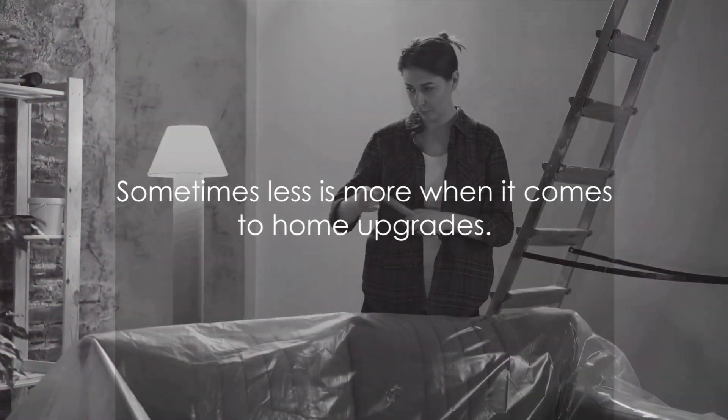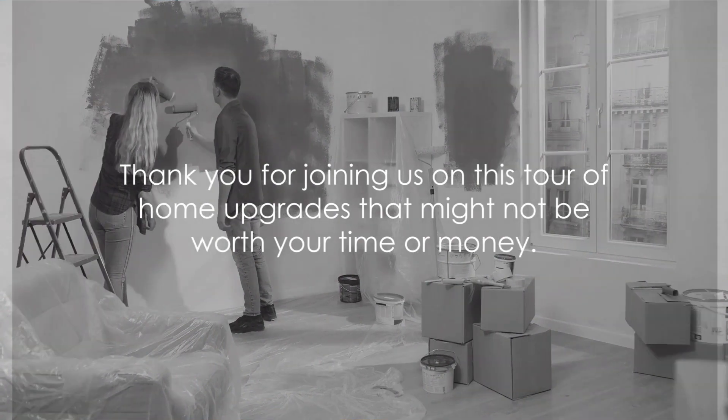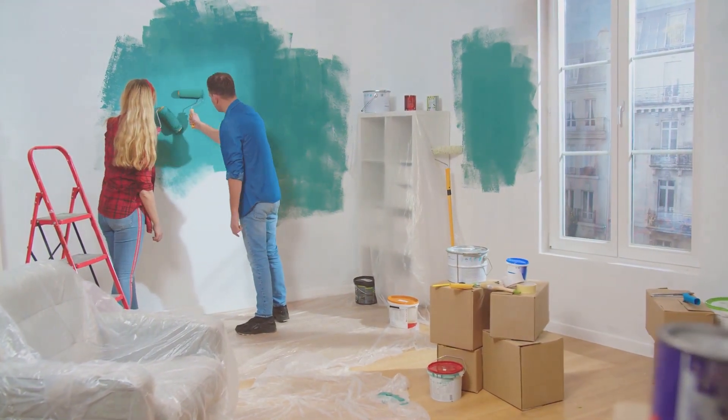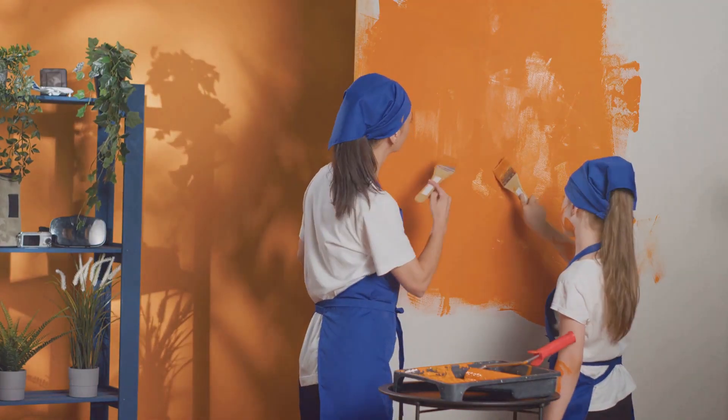Remember, sometimes less is more when it comes to home upgrades. Thank you for accompanying us on this exploration of home upgrades that may not be the best investment of your time or resources. We trust our insights have been valuable in guiding your own home improvement choices.